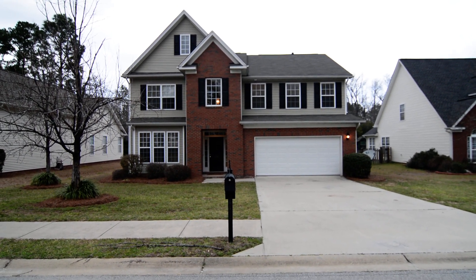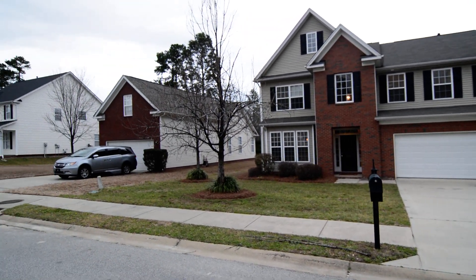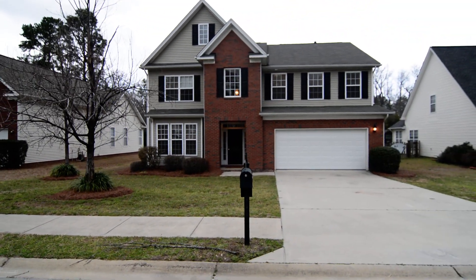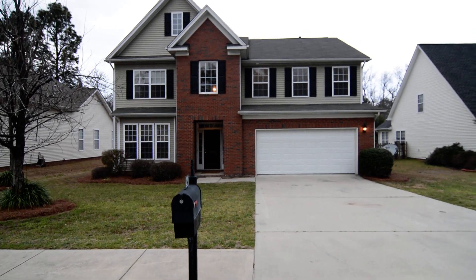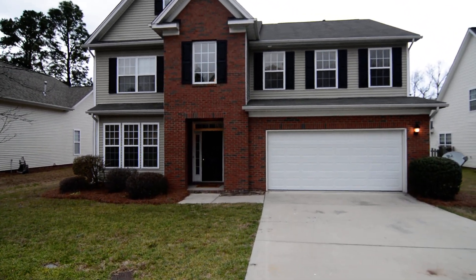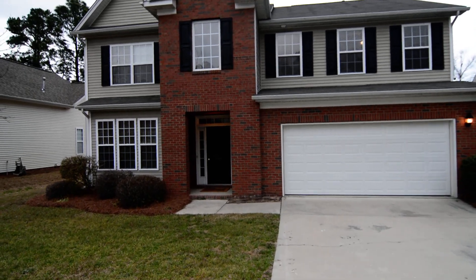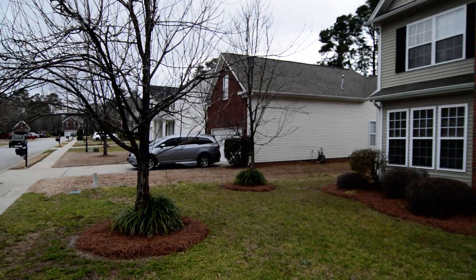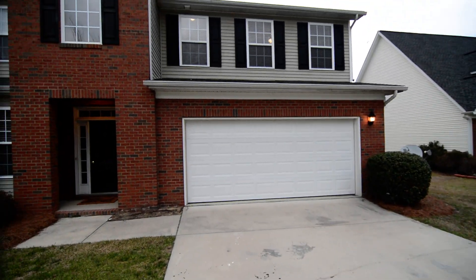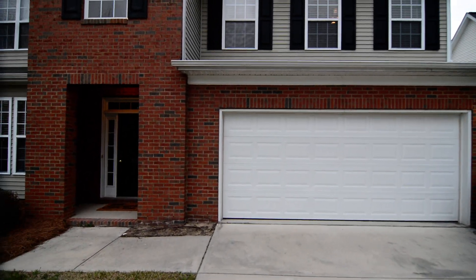Welcome to 429 Abbeydale Way. It's a beautiful four-bedroom, two-and-a-half bath home with a two-car garage, hardwood floors and stainless steel appliances inside, and a large master suite. It's located in the Sandy Springs neighborhood in Lake Carolina in Blythewood, convenient to I-20, I-77, and Northeast Columbia.